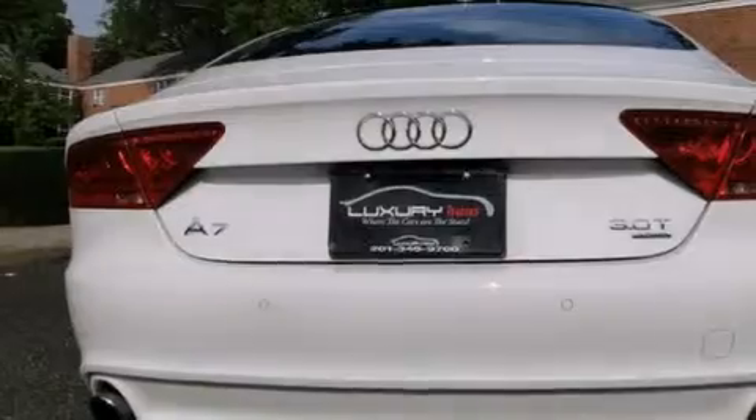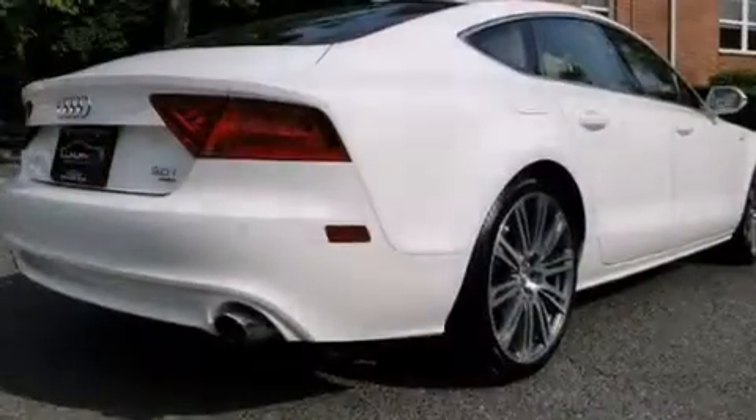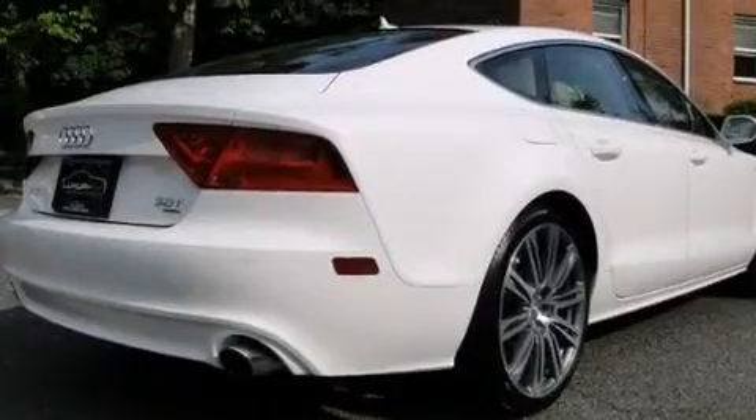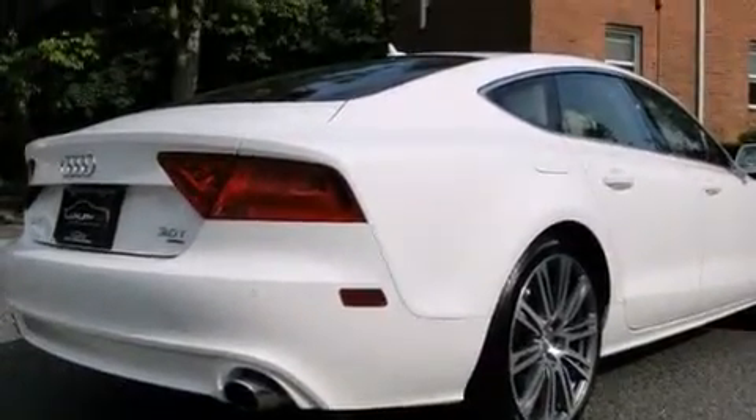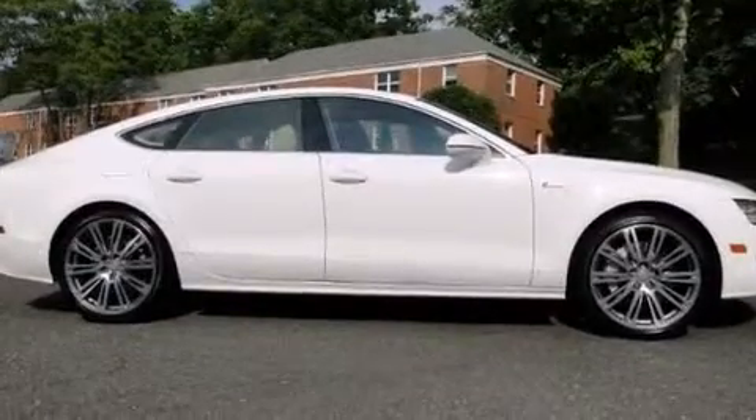Its top features and packages include the Premium Plus Package, Keyless Go, a sunroof, a five-link front suspension, a supercharger, a locking differential, alloy wheels, and a tire pressure monitoring system.